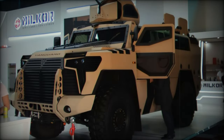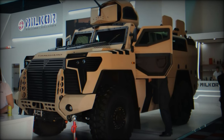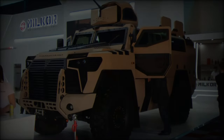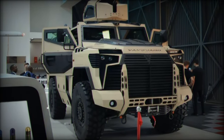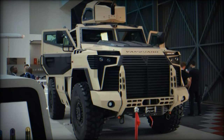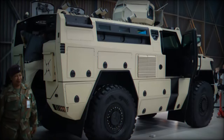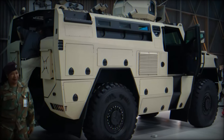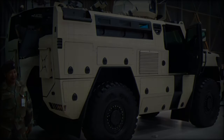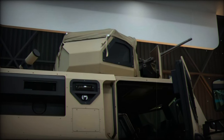At the Africa Aerospace and Defense AAD 2024 exhibition, South African defense manufacturer Milker introduced its newest innovation in armored mobility, the Vanguard Armored Personnel Carrier APC. Designed as a mine-resistant ambush-protected vehicle, the Vanguard sets a new standard for versatility and protection, targeting a variety of military and tactical roles, from infantry fighting and border patrol to medical support and command operations.